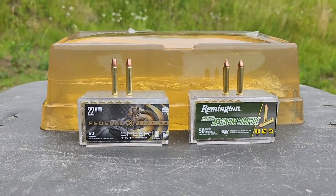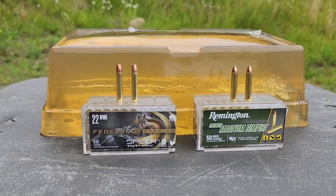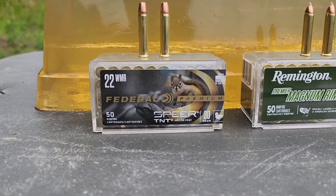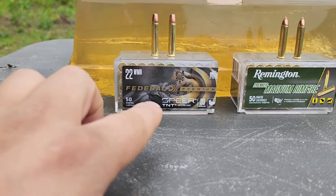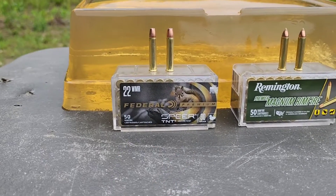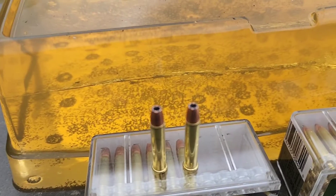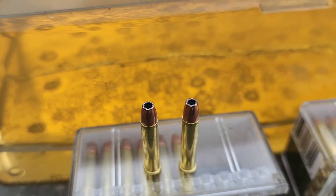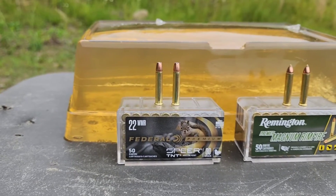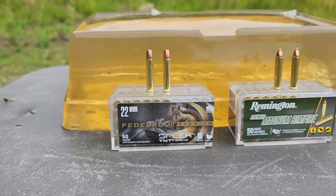I got another 22 WMR 22 Magnum gel test for you here today. Ignore these wound channels back here - those were from the previous video. We got here Federal Spear TNT hollow point. I'm used to seeing these in the CCI packages; Spear is CCI, but these are Federal, loaded with that Spear TNT bullet. I've never actually shot these. They have a very large gaping hollow point - looks kind of like a Gold Dot, which makes sense because Speer makes the Gold Dot. My understanding is those are very rapid expansion if not fragmenting, so we're going to have shallow penetration with a very large expansion if not fragmentation.